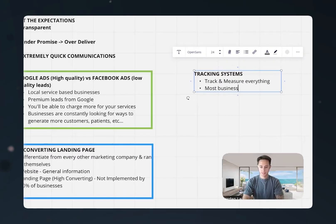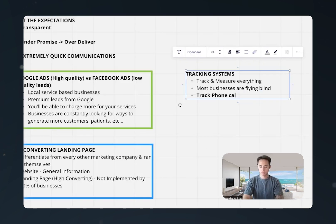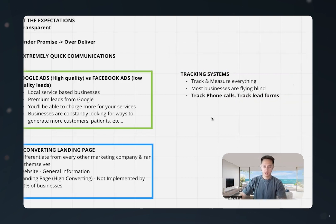Most businesses are flying blind — people running ads don't know where their leads are coming from, aren't tracking anything, and don't know how to scale or grow their campaigns. We need to track phone calls and lead forms. We have a portal where clients can log in, see all the phone calls we generate, listen in on calls, view dashboards showing exactly how much they're spending, and receive reports with cost per lead and performance data — all so we can help them reach their revenue goals.